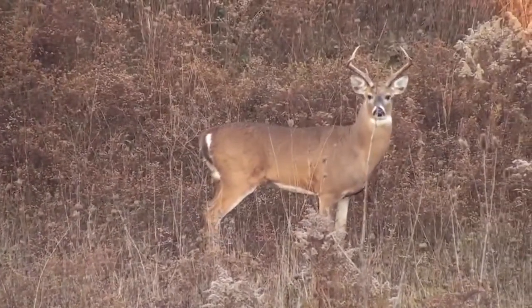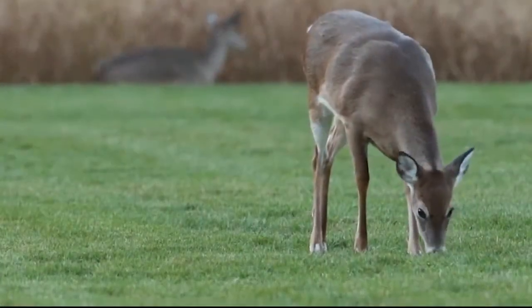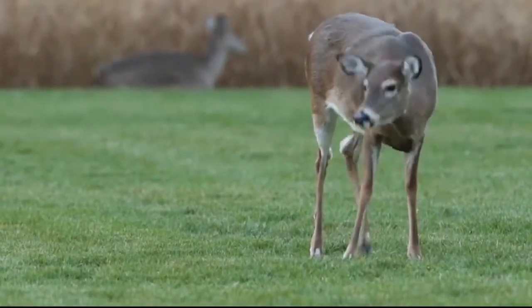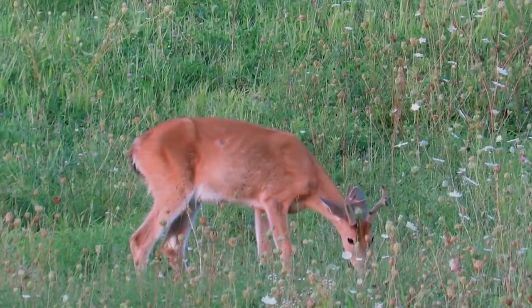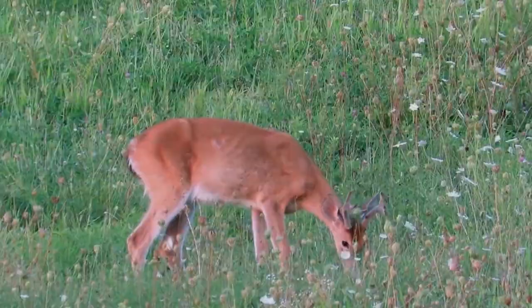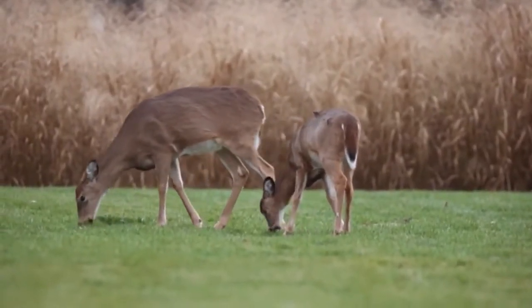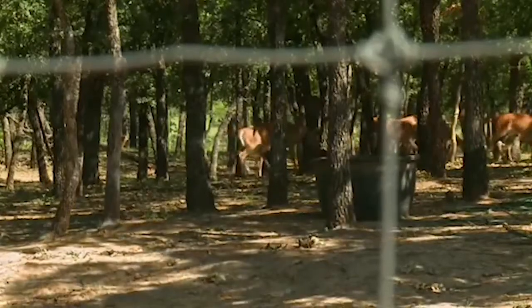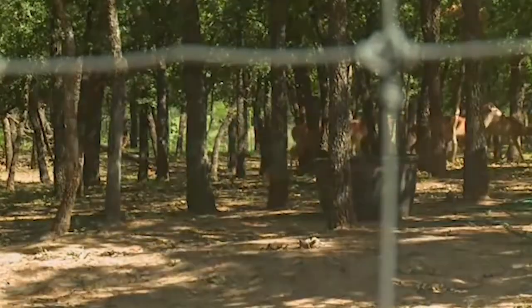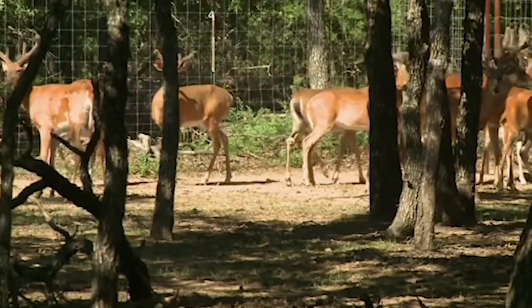Nutrition is one of the main factors that influence the antler growth and body size of deer. Providing a balanced nutrition as the basis for managing quality deer is essential. An animal's diet is complex because of the variables that influence the amount and types of food available. Protein is imperative and needed for body growth, reproduction, and antler growth. Strict management practices can be implemented to enhance eating habits while providing a nutritional program that results in your deer reaching their full potential.